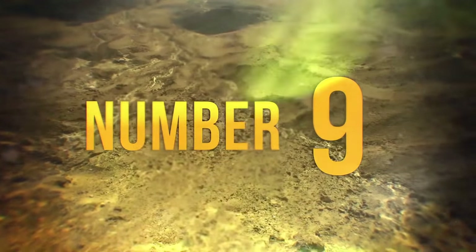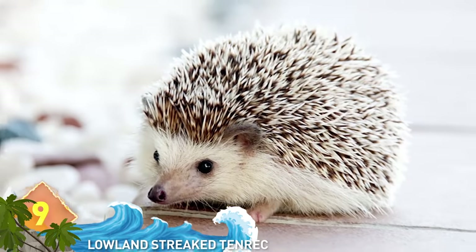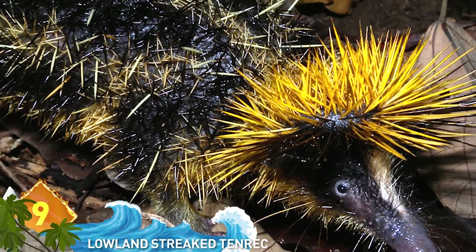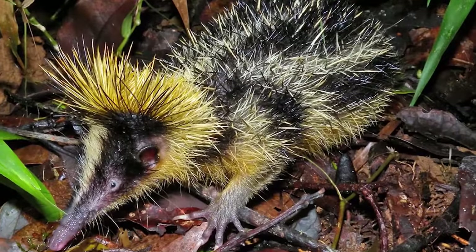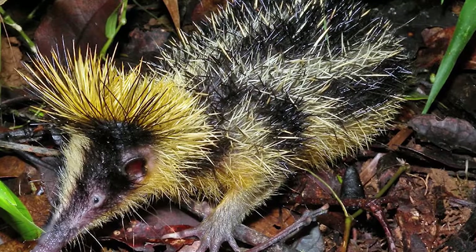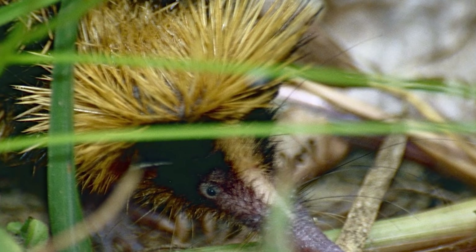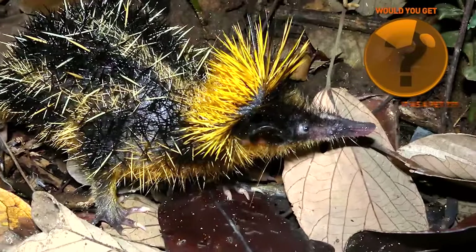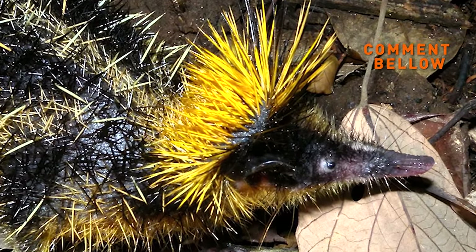#9: Lowland Streaked Tenrec. If a big yellow jacket and a hedgehog mated, the result might be this animal, which has a defense mechanism reminiscent of a porcupine. Those sharp yellow bristles provide great camouflage in the forest, but the animal also has spiky spines that grow between the fur. If a predator tries to attack, they'll get a mouthful of those spines for the trouble. They're unique to the island of Madagascar, and because of their small size — around 6 inches long and weighing about 7 ounces — some people think they'd make great pets. Just don't pet it, otherwise you might get a handful of spines.